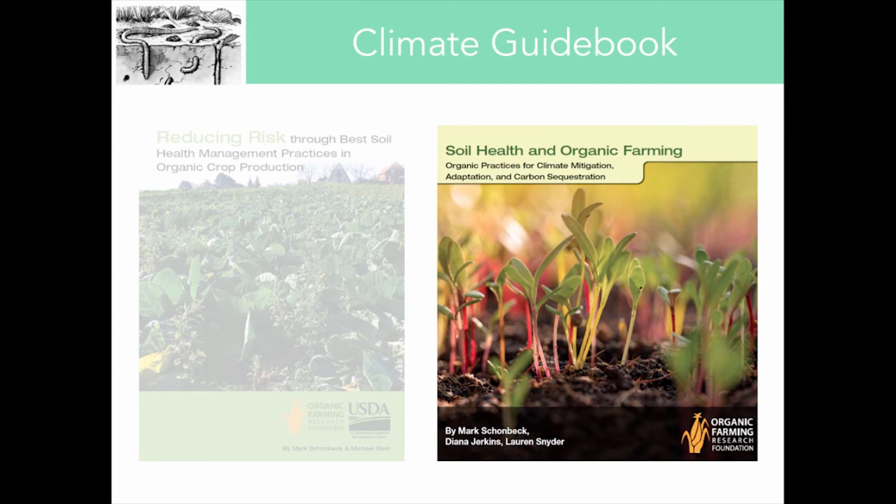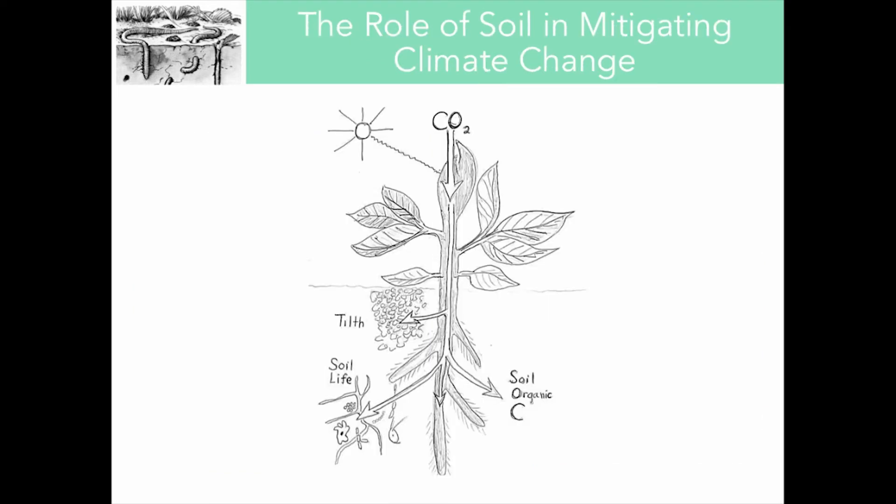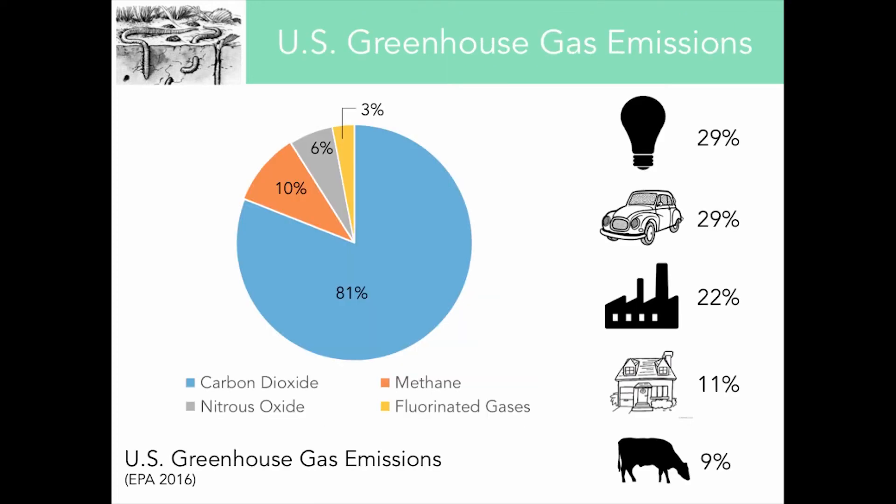This leads nicely into our second guidebook, which focuses on soil health practices to mitigate greenhouse gas emissions. Healthy soils can help convert organic residues into stable organic matter and therefore trap greenhouse gases in the soil. In the United States, greenhouse gas sources include electricity generation, transportation, industry, and commercial and residential uses. Carbon dioxide, shown in blue in this pie chart, is the most prevalent greenhouse gas we emit, but it's not the most potent. Methane, shown in orange, and nitrous oxide are much more potent, contributing significantly more to global warming part for part than carbon dioxide.